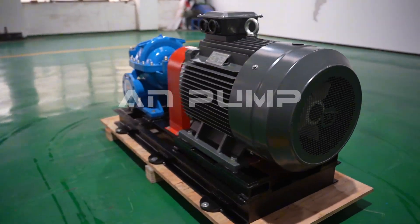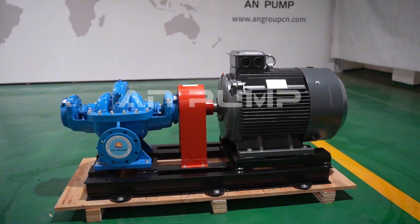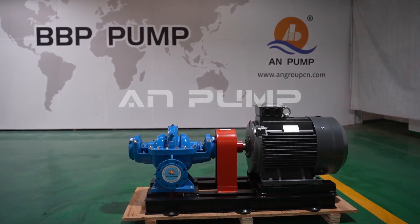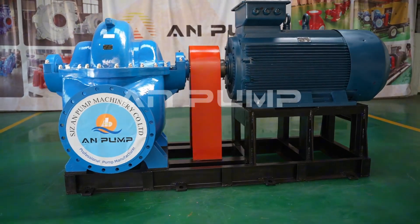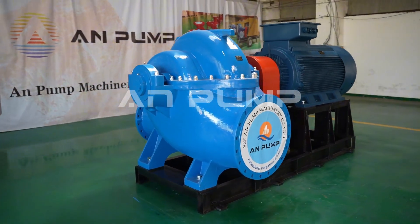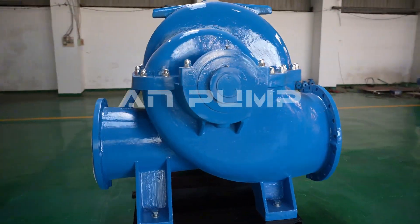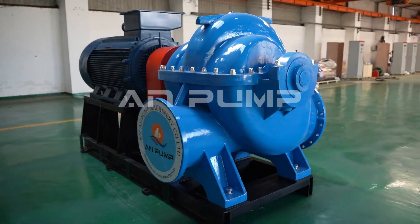The water and wastewater sector presents its own fascinating challenges. Municipal water supply pumps need to run continuously while maintaining high efficiency — after all, they're often operating 24-7 and energy costs add up quickly. On the wastewater side, we need pumps that can handle whatever comes their way, including solid materials.